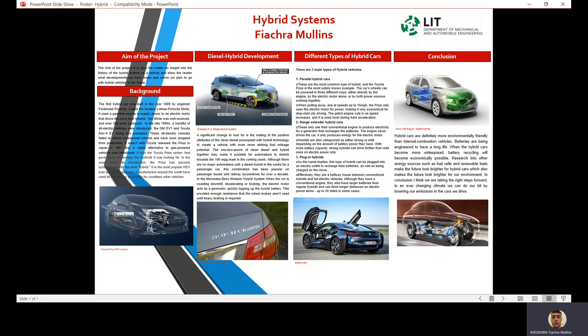Third, plug-in hybrids: as the name implies, this type of hybrid can be plugged into an electric outlet to recharge their batteries, as well as being charged on the move. Effectively, they are the halfway house between conventional hybrids and full electric vehicles.